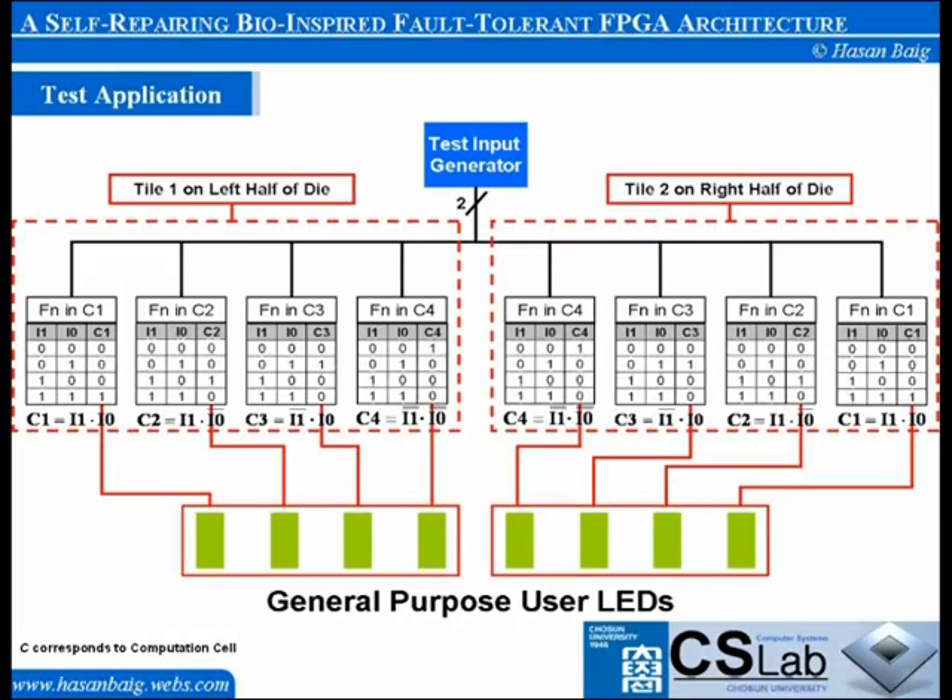The input generator continuously generates the sequence 0, 1, 2, 3 and then again 0 with a delay of 0.25 seconds. This sequence is wired at the inputs of all the cells of both tiles. Thus for the viewer, it becomes an LED shifting application which performs a continuous left shift operation on tile 1 LEDs and a right shift operation on tile 2 LEDs. We have employed a differential-based partial reconfiguration technique to induce errors in any particular cell, allowing one to change the contents of any specific LUT without interrupting other ongoing processes.